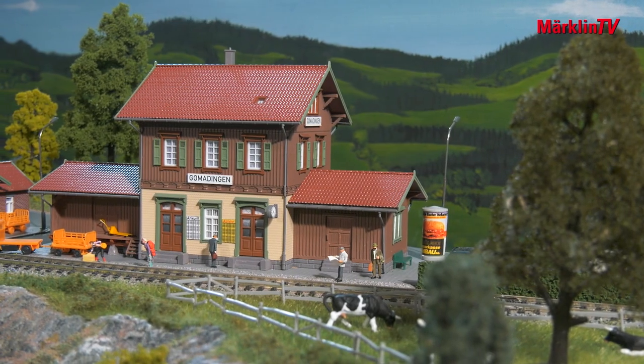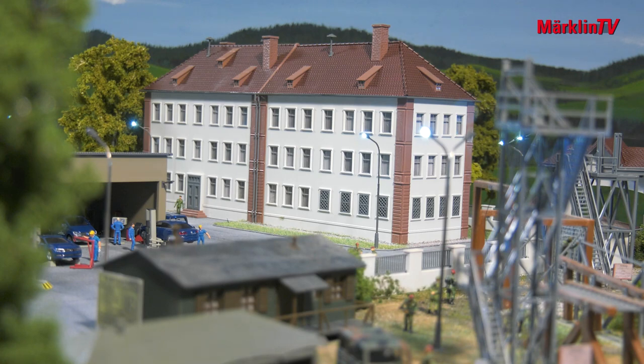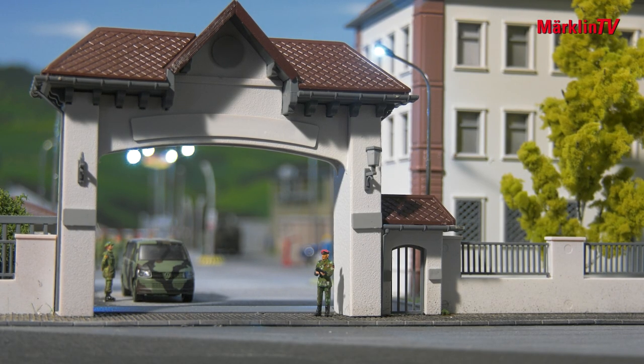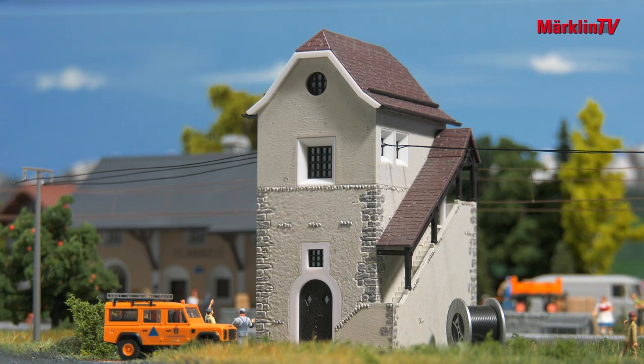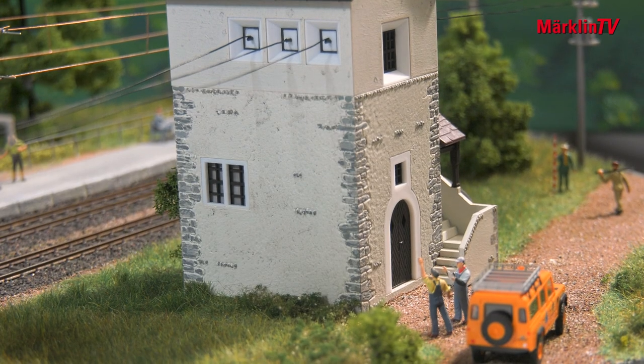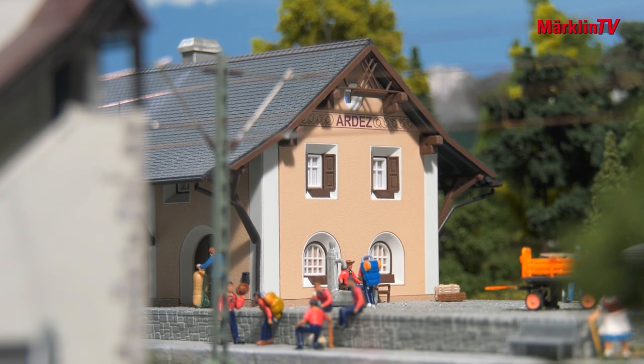Other new items include the Württemberg station Gomadingen, various equipment parts for ambitious military modeling, an organic farm in N, and the switch house Cernes with its covered outdoor staircase. It fits very well with the pretty stations of the lower Engadin.